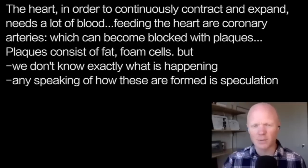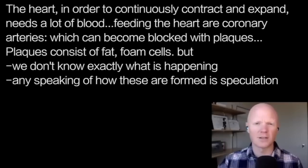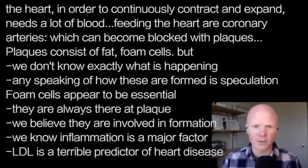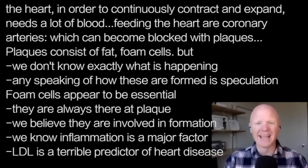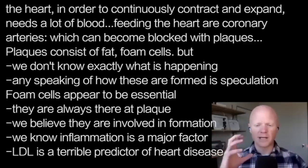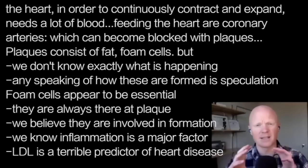We know the composition of the plaque, and that has led some to erroneously conclude that they know the whole process. Foam cells appear to be essential — they are always present at the site of the atherosclerotic plaque. We think they are contributing because it all fits together very well, and in some instances, actually physically bringing things together.